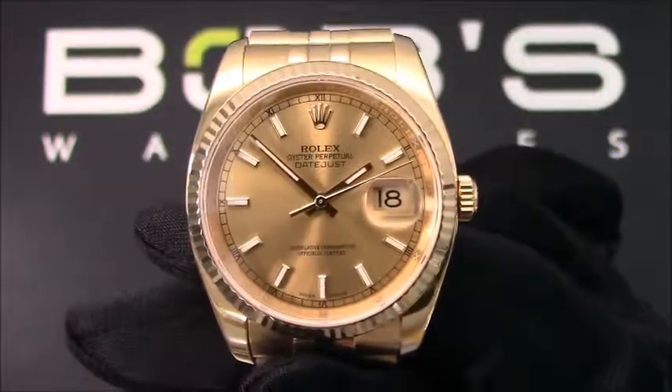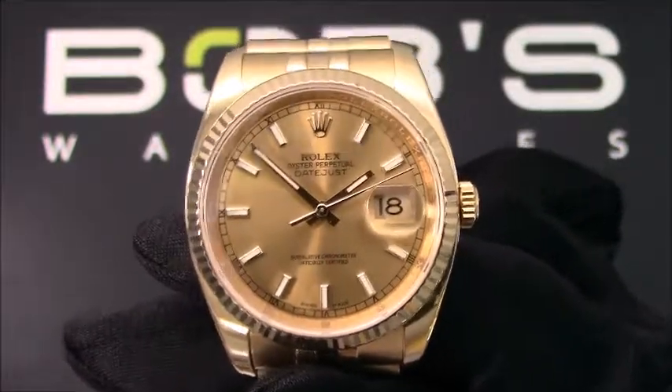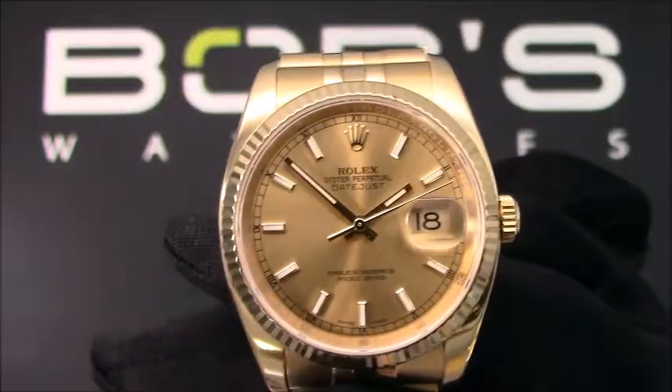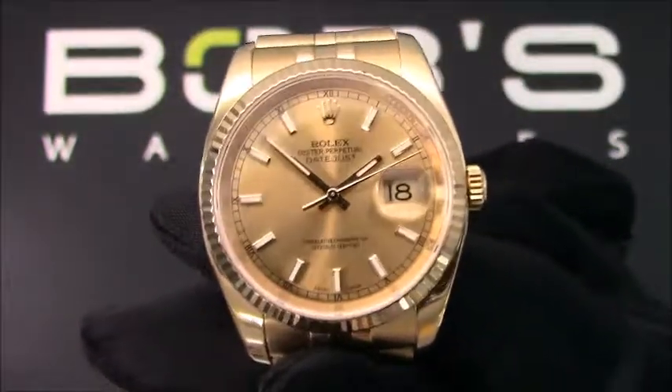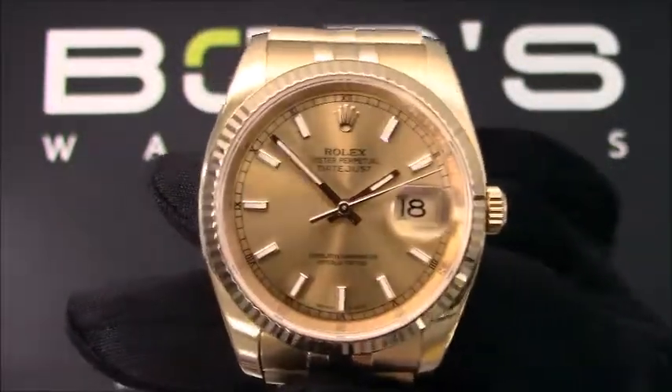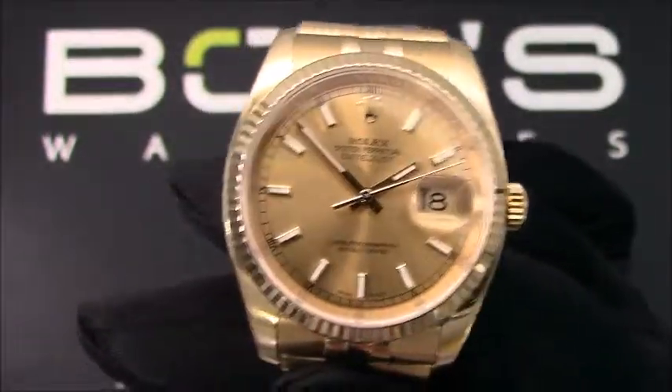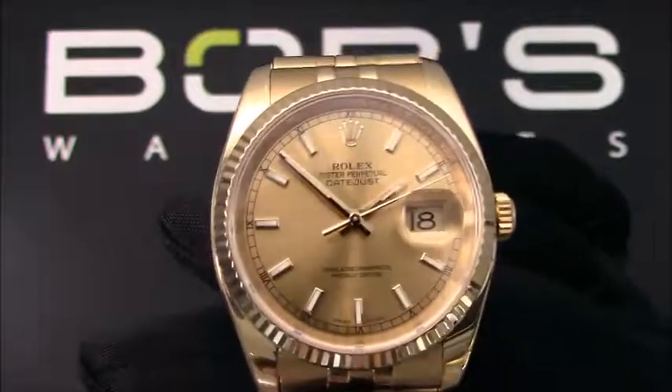This watch contains a scratch-resistant sapphire crystal, a waterproof screw-down crown, a quickset function, and an inner reflector ring engraved with a serial number. The case is 36mm 18-carat yellow gold with a fluted bezel.